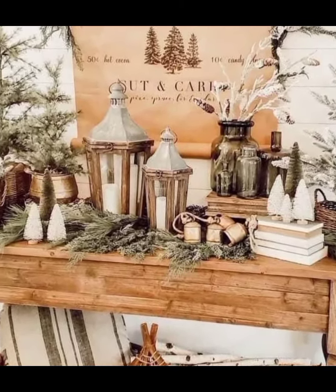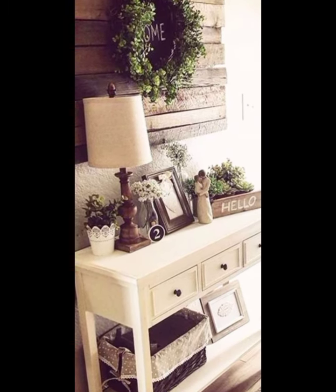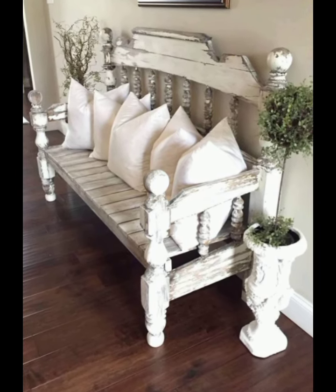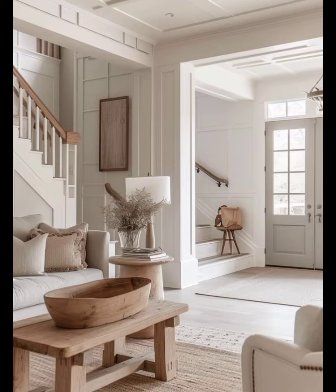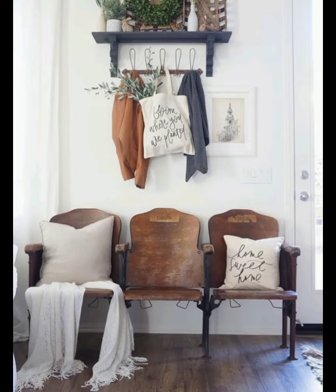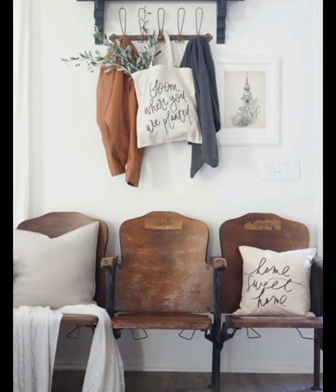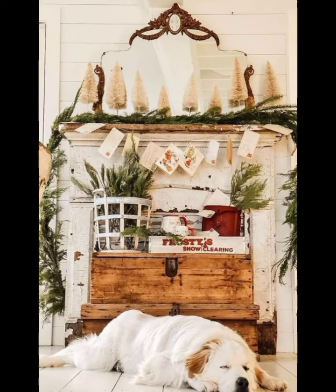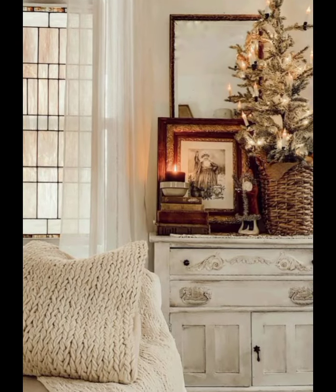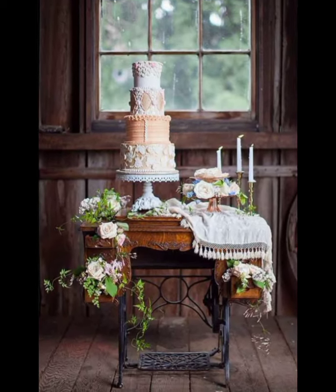Next, use mason jars as candle holders. Place a tea light or small pillar candle inside and arrange them on a tray directly on the console table. Fill the bottom of the jar with pebbles, sand, or dried beans to secure the candles. You can also utilize mason jars for storage by filling them with small hallway essentials like keys, coins, or dried lavender for a touch of fragrance.